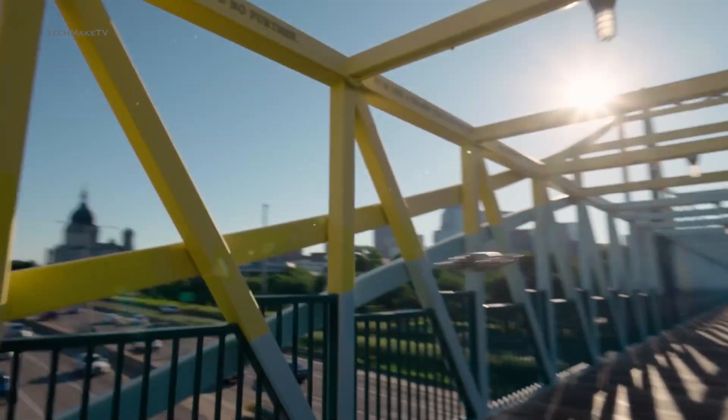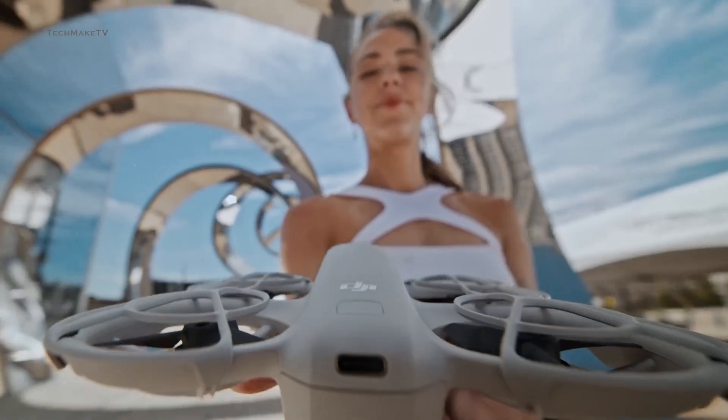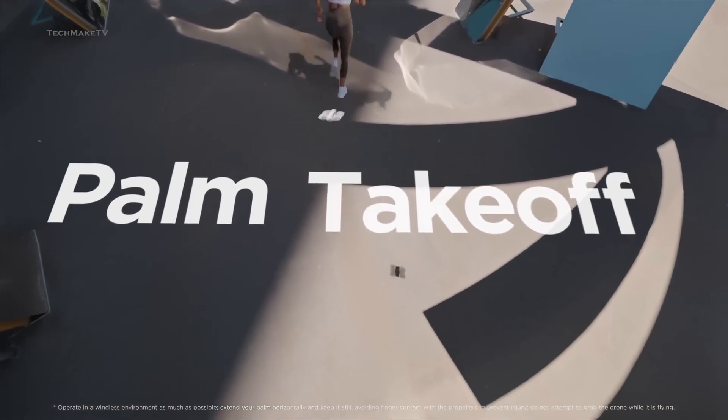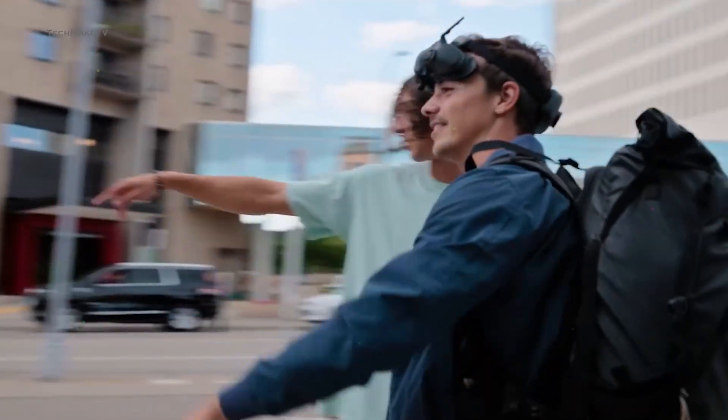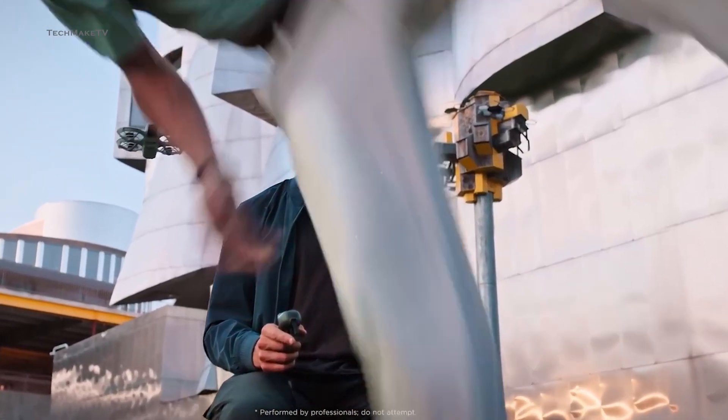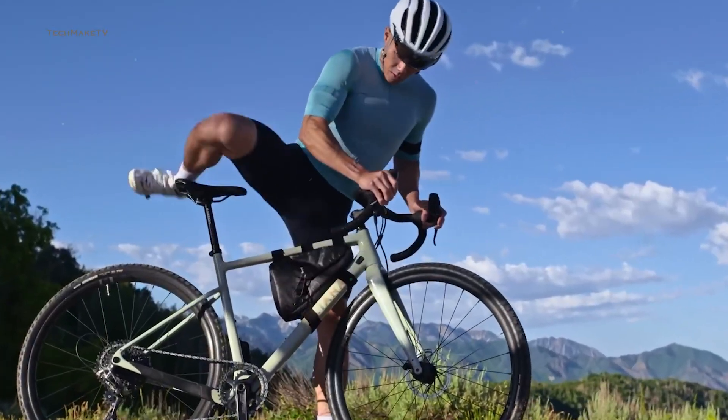As per rumors, the Nioh 2 will feature OcuSync 4 technology, which might be specifically designed for this drone. As for the camera upgrades, reports indicate that DJI is moving the Nioh platform from 4K 30 frames per second to 4K 60 frames per second, with support for 10-bit HDR and D-Log M.